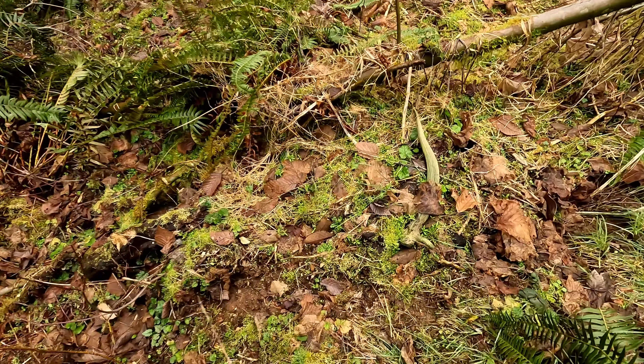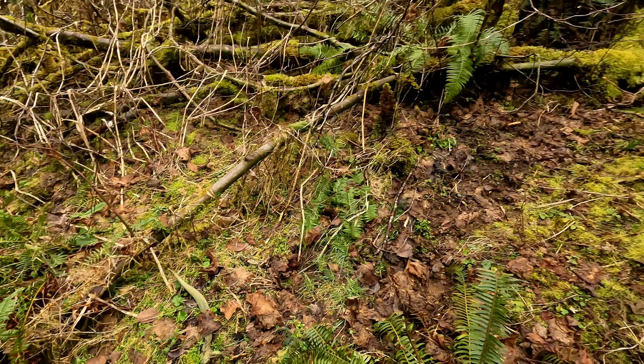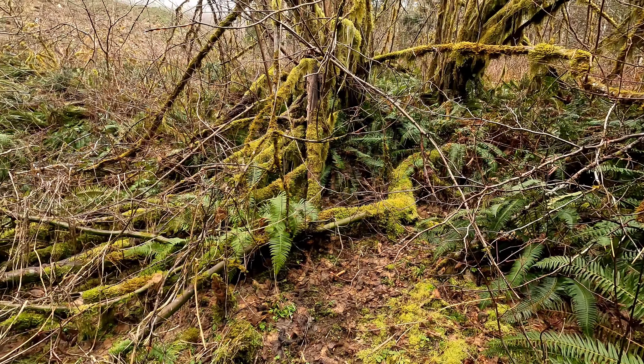How the fuck did I miss that? He must not have took this trail. I was thinking right here.